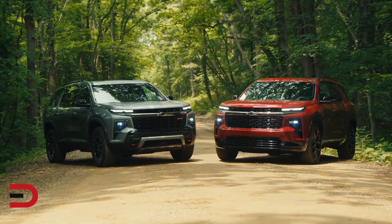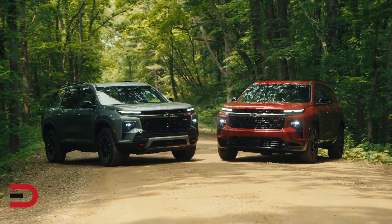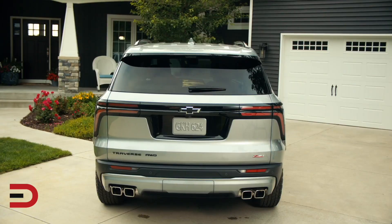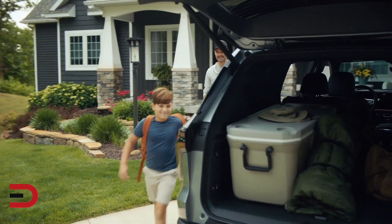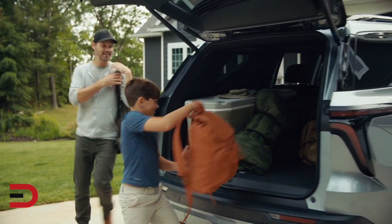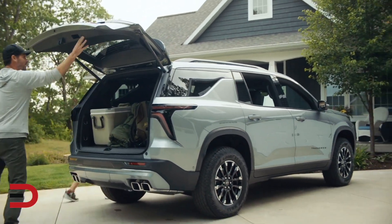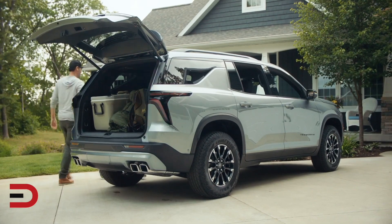The Traverse is designed to accommodate both families and adventurous explorers. With available features like heated front and second-row seats, a heated steering wheel, and premium seating surfaces, everyone can enjoy a luxurious and comfortable ride inside. It also boasts the best-in-class max cargo capacity of 98 cubic feet, meaning you'll have plenty of space to pack all of your gear and essentials for road trips, camping adventures, and family vacations.